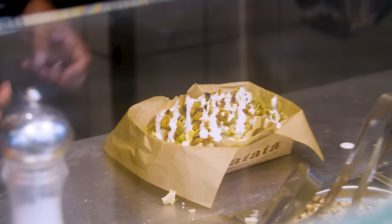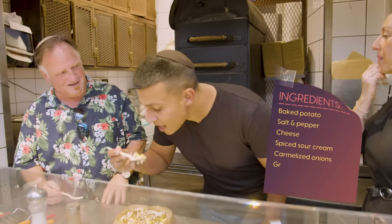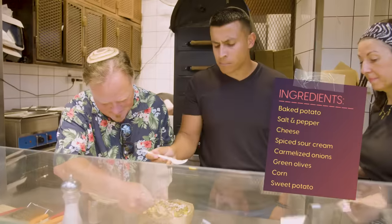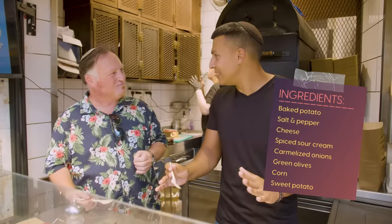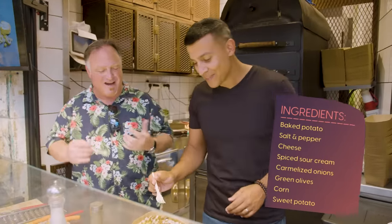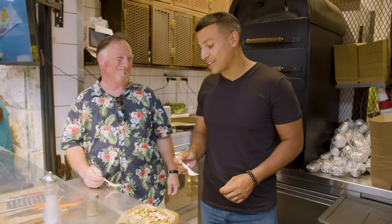Here we go. Muchas gracias! Wow — the fact that it's so mashed gives a completely different potato experience. All those flavors together. And the best part? After you get to the bottom, you get the skin that's crispy — yeah, that crunch.